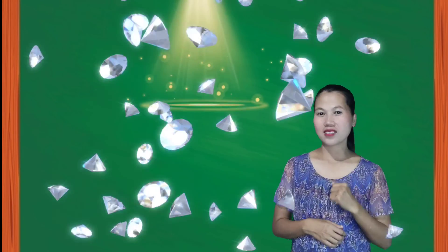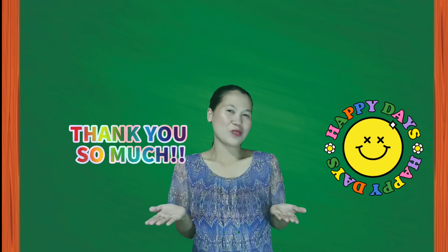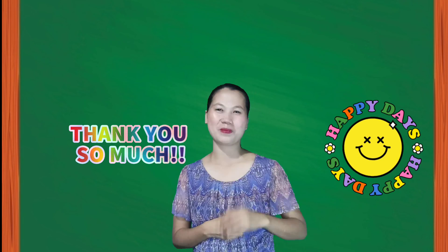I hope that you will always remember the things that you have learned today, because learning is fun. Thank you for watching and listening. Bye!